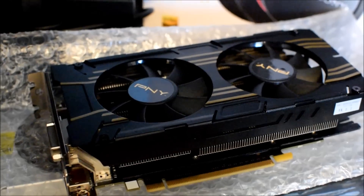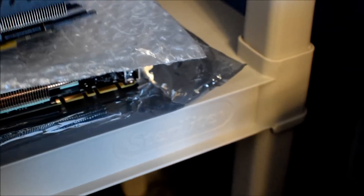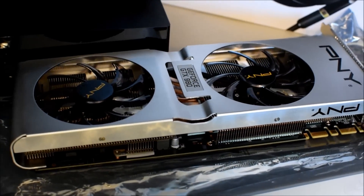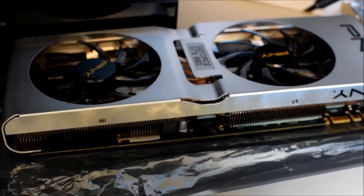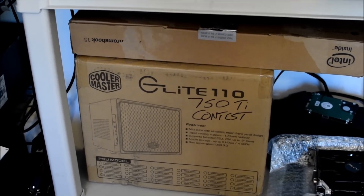Down here are some cards I need to review still. We've got the PNY GTX 960 — their overclocked version — and then a really beautiful card from PNY, their custom cooler GTX 980, way quieter and cooler than the reference 980. Impressions of both of those are coming up.